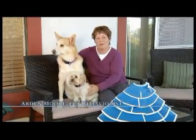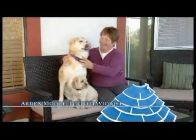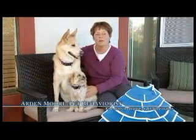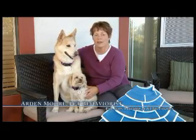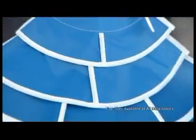Hi, I'm Arden Moore. I'm editor of Catnip and Fido Friendly magazines and host of the O'Behave show on PetLife Radio. And we want to let you know that there is a product out there, the trim line veterinary recovery collar, that is just great. They're lightweight.